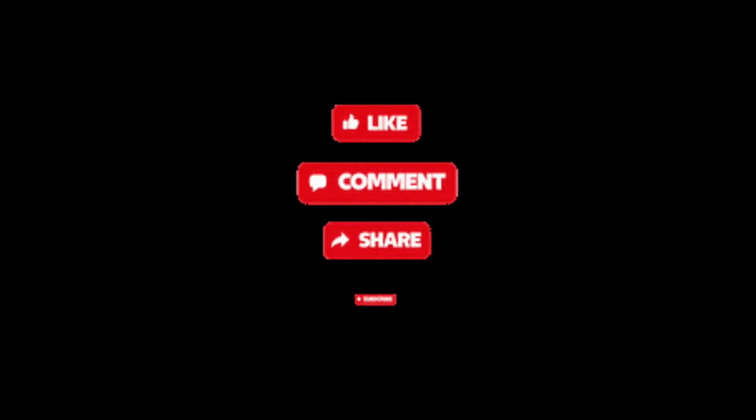Thanks a lot for watching. Make sure to like, subscribe, and turn on notifications. I will see you in the next video.